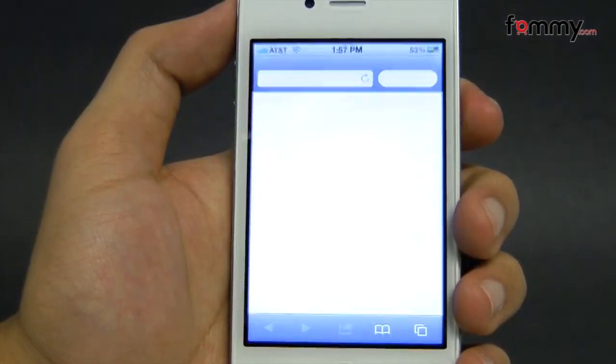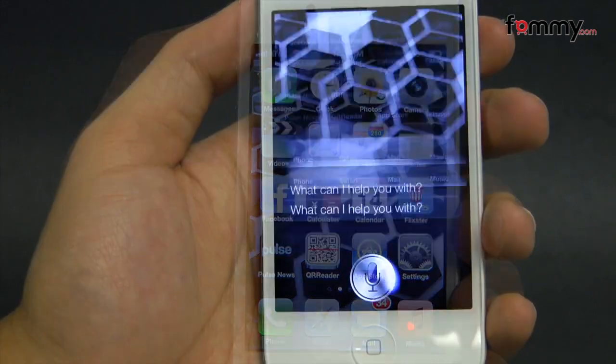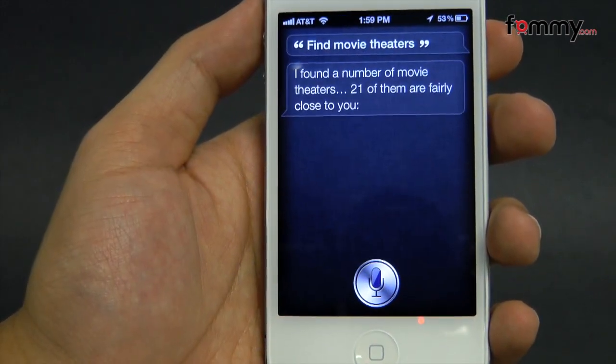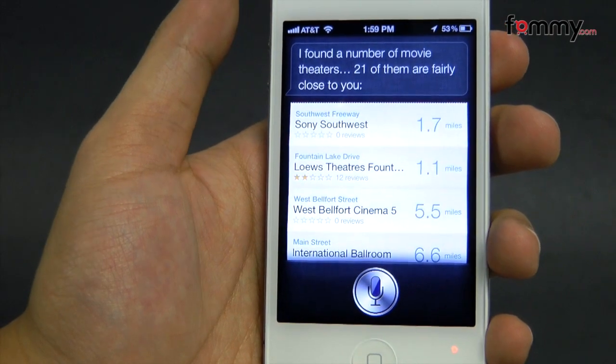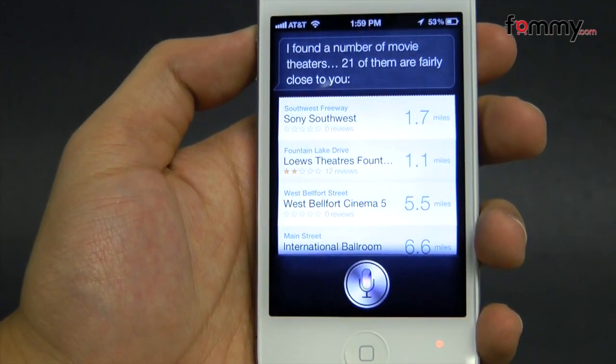The big thing about the iPhone 4S is Siri, of course. Not only does it read and dictate your speech into text, but it can actually learn and understand normal speech patterns to perform the tasks you need. Instead of saying specific words, you can talk to Siri much like you would a person.